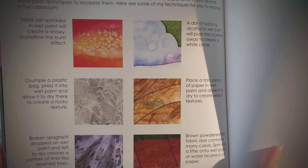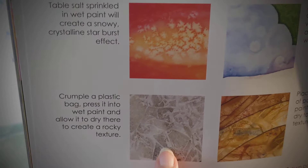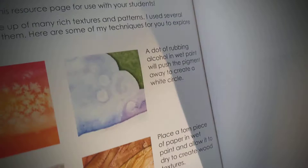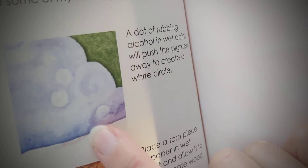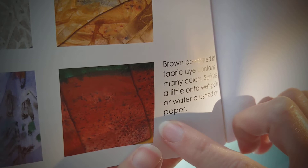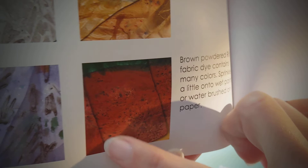This is a fun one. Where do you see these textures in the story? I created this one using salt in the paint before it dried. This texture from the story was created with a plastic bag. I put it into the wet paint and let it dry there. Where did you see this texture? That was broken spaghetti dropped into wet paint. And here's a couple more. These are dots of rubbing alcohol in the wet paint. It's fun to spot where these are. This one was torn pieces of paper. And this last one was brown powdered Rit fabric dye that I dropped into some wet paint to create those really cool bursts of color. So I hope you have enjoyed my book, and you can look for more on Amazon. Just search Anastasia Kirst.